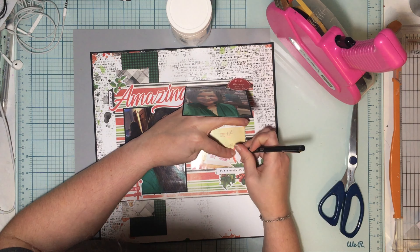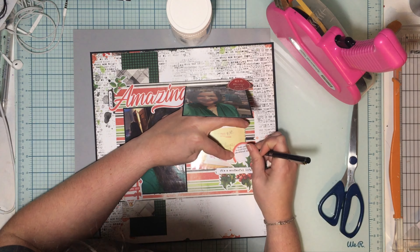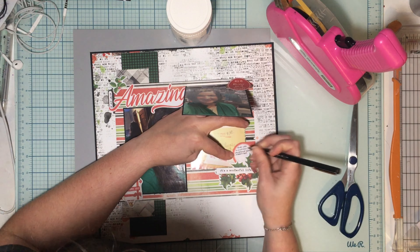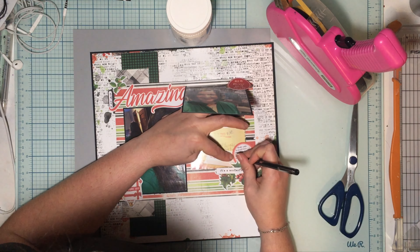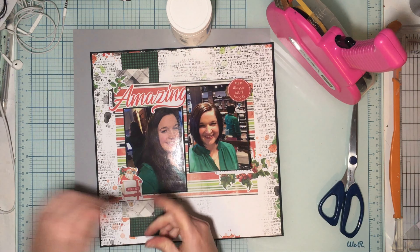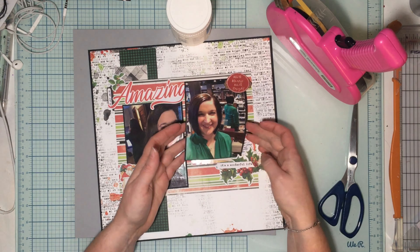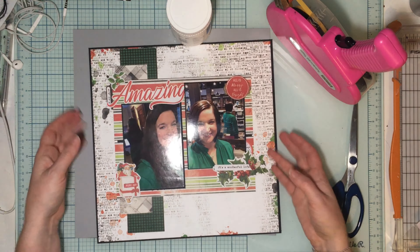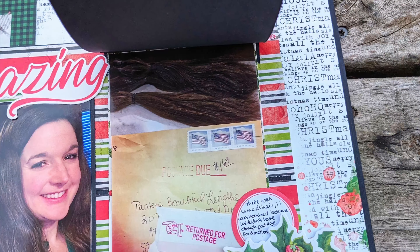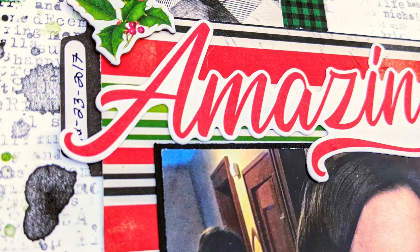I'll journal a little bit on this label I brought in from Elle's Studio, and then journal down below the photos as well. I love the holly and berry cluster I've got going on with the word that'll tuck my photo in. Here are some close-ups so you can kind of see the underside. Make sure you check out the Facebook group for the Scrap Room and the store, and grab the kit. Thank you guys so much for watching — we'll talk to you later, bye!